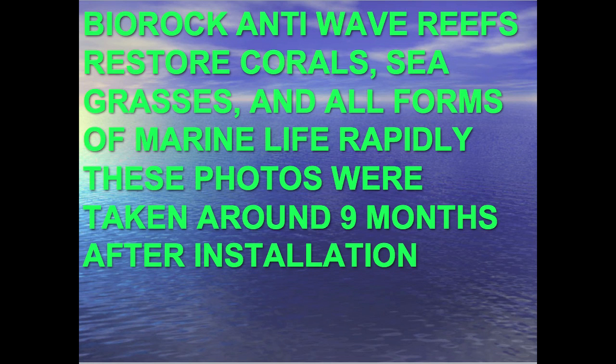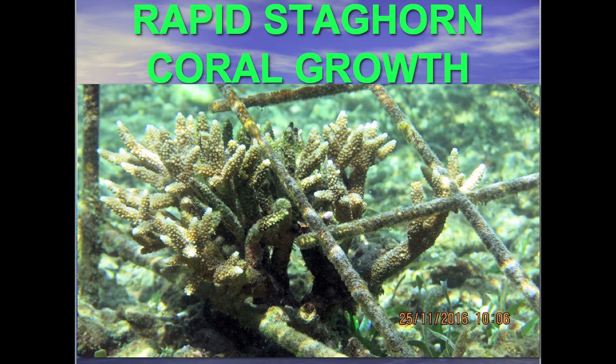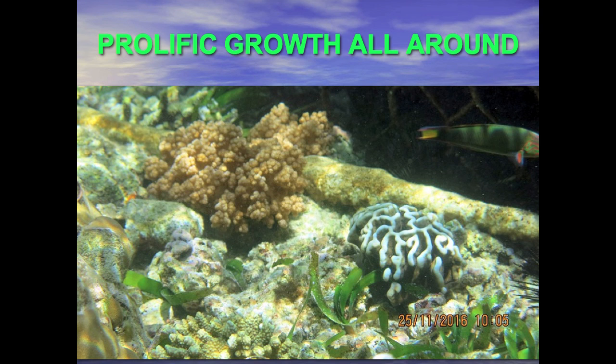Here are some photographs taken about nine months after installation. Barnacles and clams are growing like mad all over the rocks, cementing everything together into one solid framework of structure. Oysters are growing all over it as well. Here are corals rapidly growing — staghorn corals growing at incredible rates, branching and proliferating. They grow right over the bio rock very rapidly, springing up in the regions between and around the bio rock where the entire reef is recovering. And seagrass growing like mad. It's just astonishing growth.